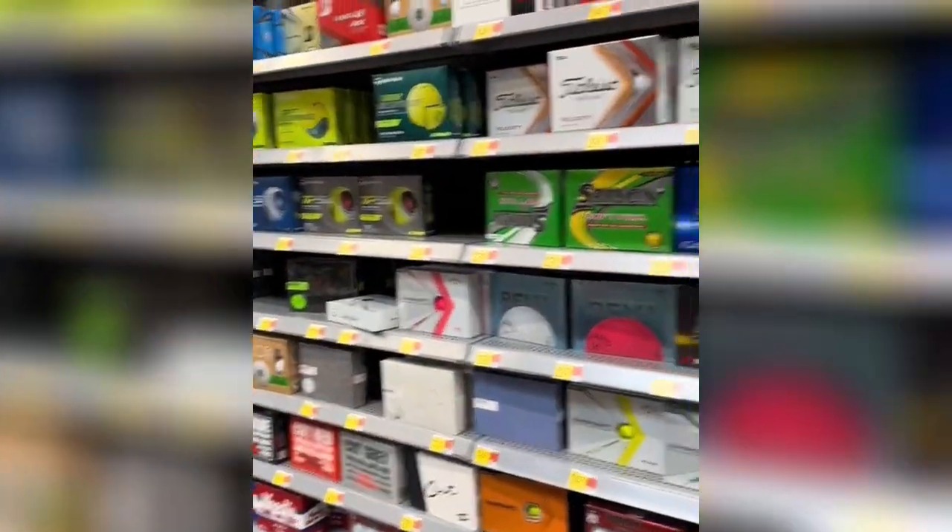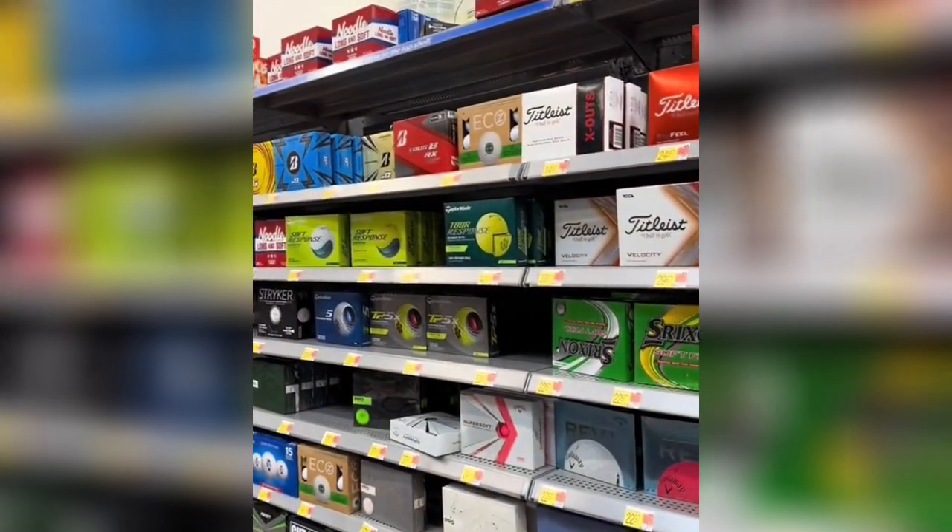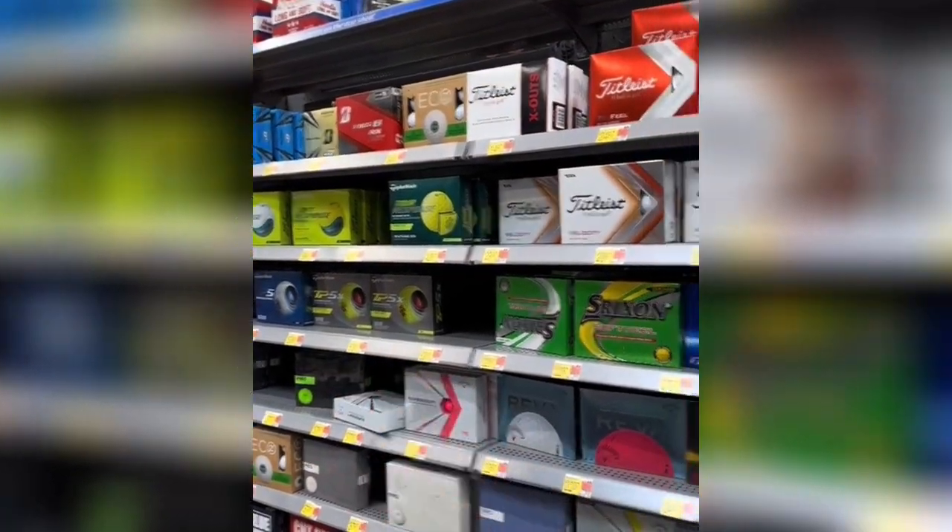Hopefully eight golf balls on the golf course today suffices. It's kind of crazy — they need to start locking those up. They cost just as much as Prov1s.